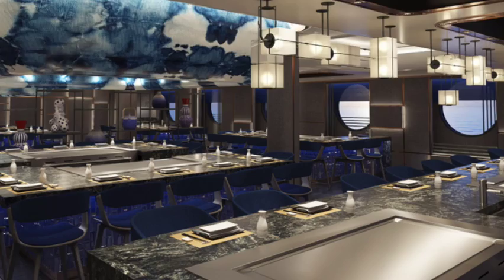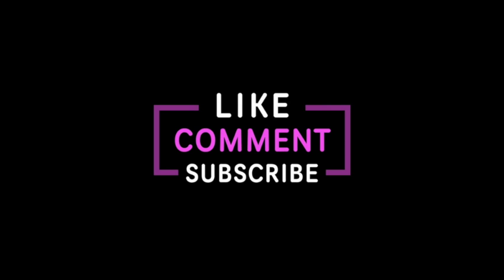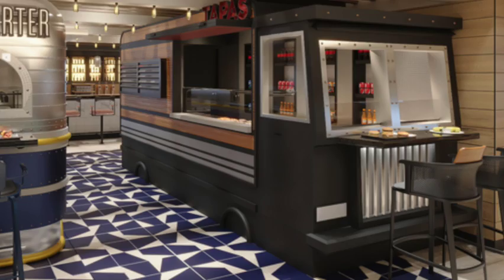Before we get to the food that's included, be sure to hit the thumbs up icon below and give this video a like — it lets us know you like this sort of content and helps other people find the video. Now let's talk about the food that's included with a pricier fare, starting with a new concept for Norwegian: the Indulge Food Hall.